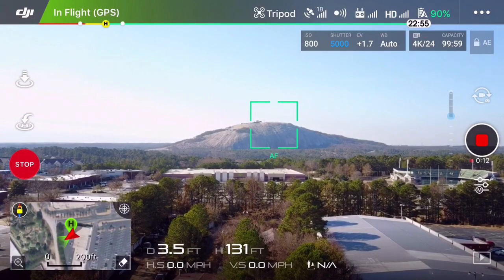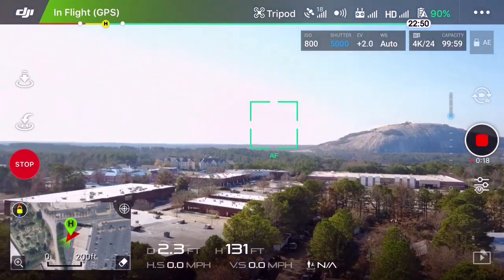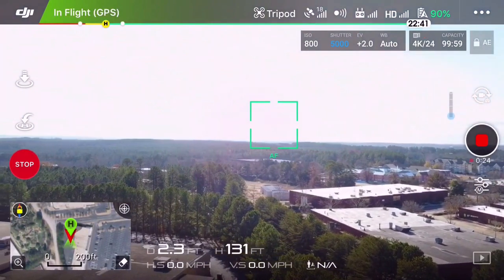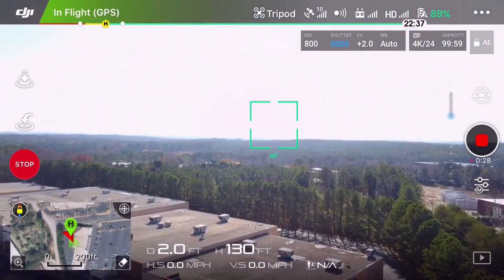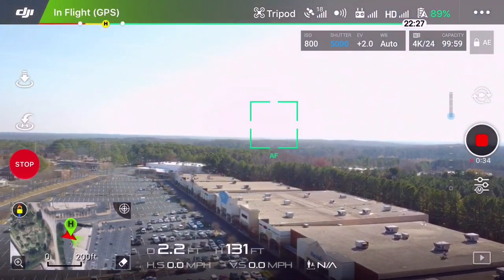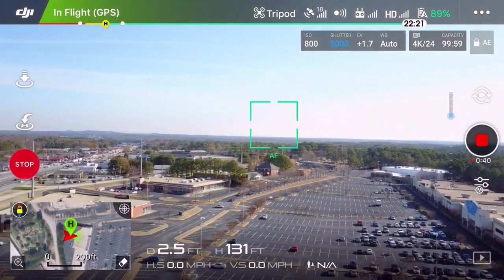There we go, hopefully y'all can see Stone Mountain now. Let's just do a nice slow panning shot here — I'm getting some reflection off the blades — just going around nice and slow.